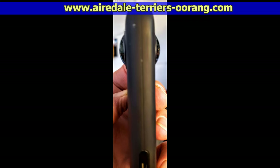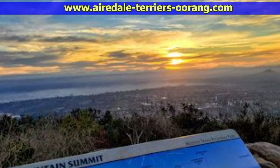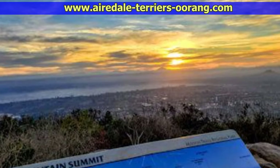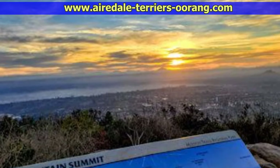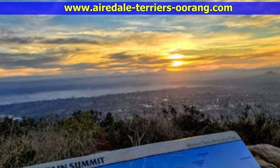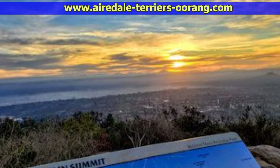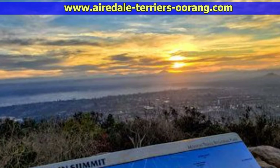If you enjoyed this Airedale Terrier video, please give us a thumbs up and subscribe to this channel so you don't miss any of our future videos. You might also want to visit our very popular Airedale blog, where we post these videos with additional photos — mark it as one of your favorite sites. Thanks for watching.